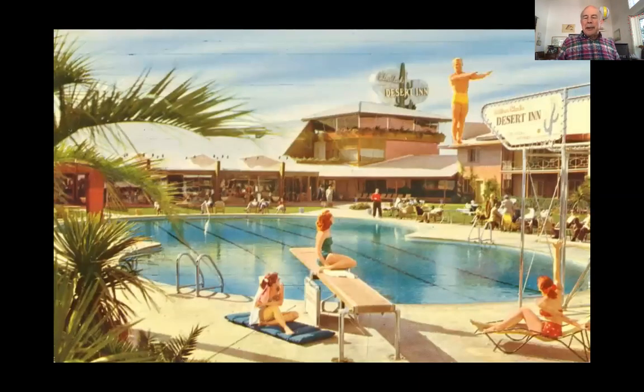In something like the Desert Inn, here we see at ground level the pleasures of staying here, of being here. You're in the sunlight, you have the pool, you have landscaping, you have other people. All of these things are creating a new type of architecture which was, as we all know, extremely popular.